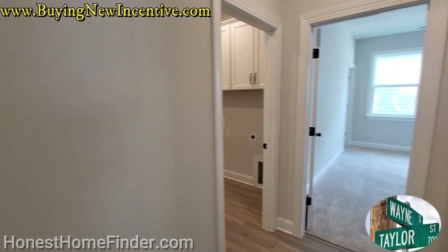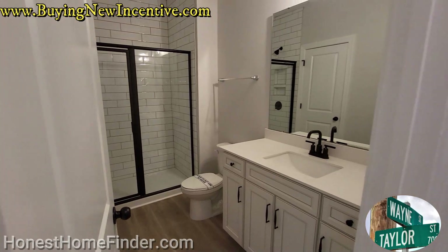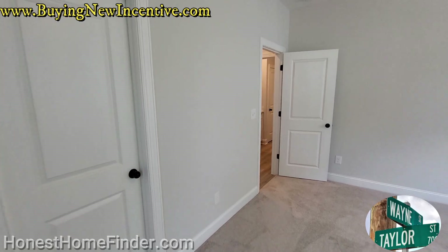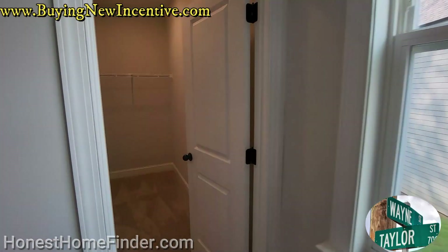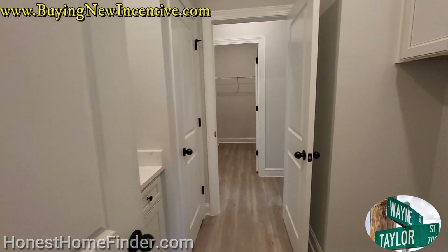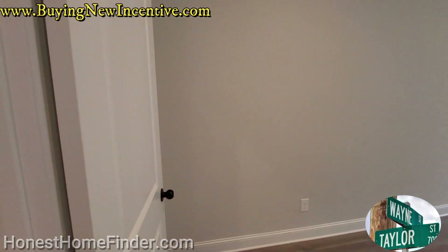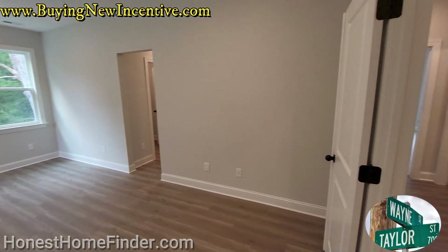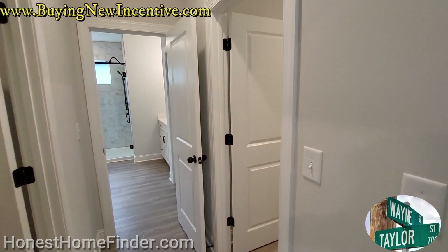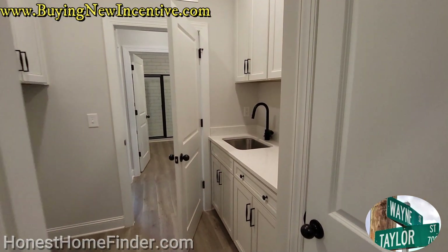We will be coming back to the primary on the left, which is attached to this laundry room on the second floor. I am going to end this video with some drone footage and a quick drive-through of the neighborhood, so please stay tuned for that.